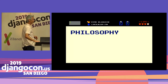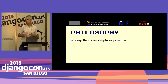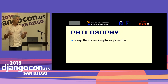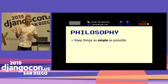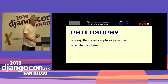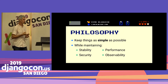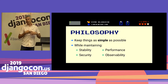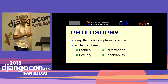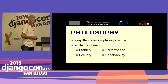Quick philosophy: we're going to try to keep things as simple as possible. The fewer moving parts, the better. The less technology you have to depend on, the better. But we do want to maintain stability, security, performance, and observability — which is a fancy word for being able to see what's going on with your application: logs, response times, errors, things like that.